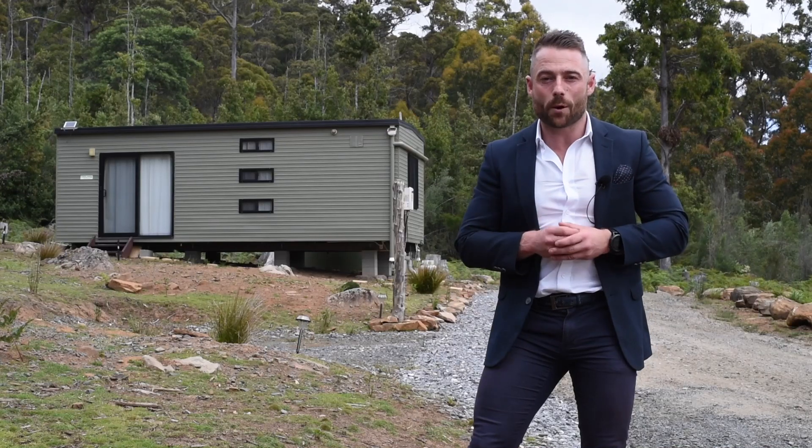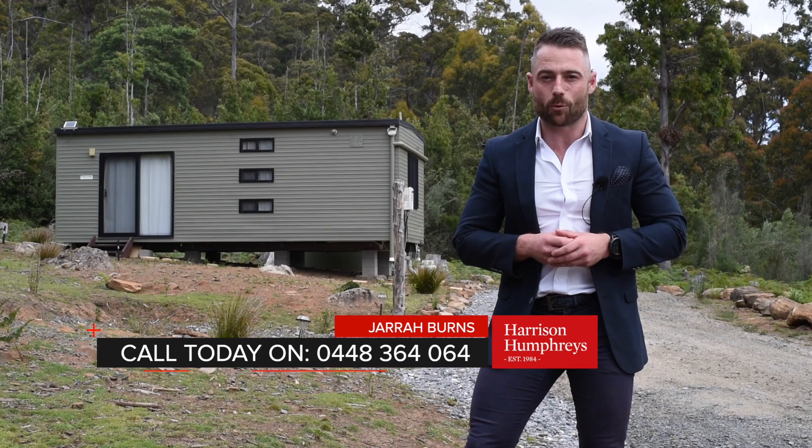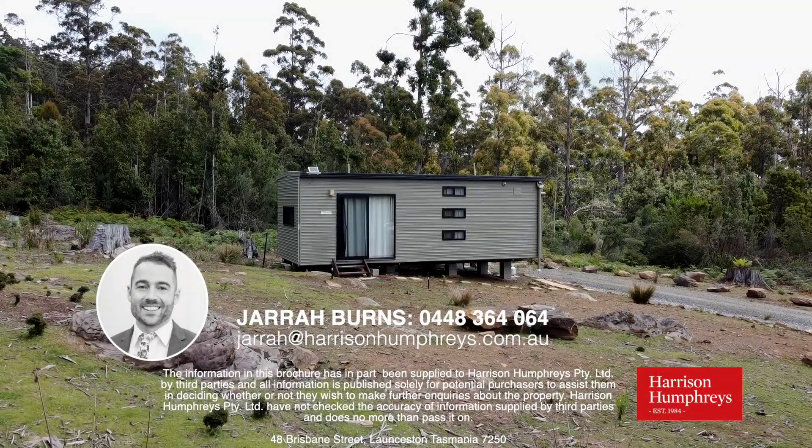So there you have it, that's Whitemills Road here in Underwood. For your own private viewing, give me a call because I can't wait to show you through.